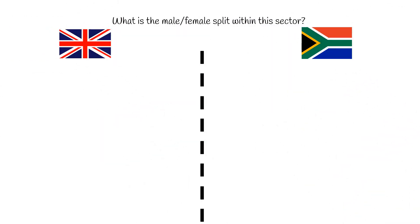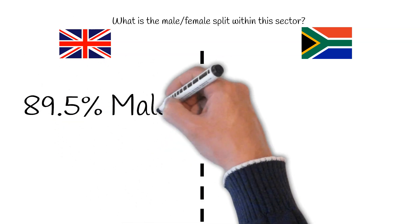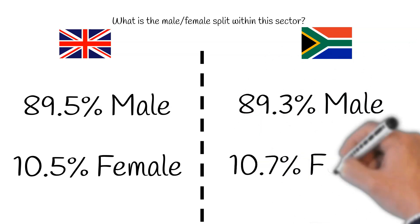Male-female QS ratio. In the UK, 42,214 are male and 4,921 are female. This results in a split of 89.5% male and 10.5% female. According to Statistica.com, in South Africa, the percentage split between male and female quantity surveyors is 89.3% for male and 11% for women.